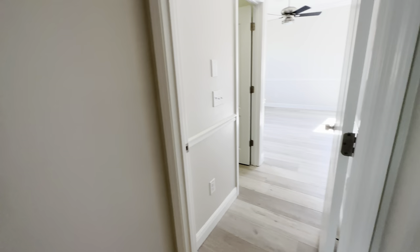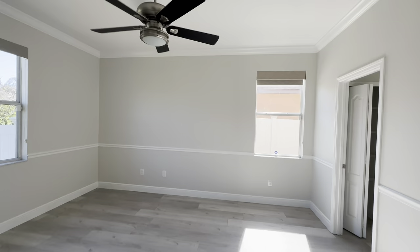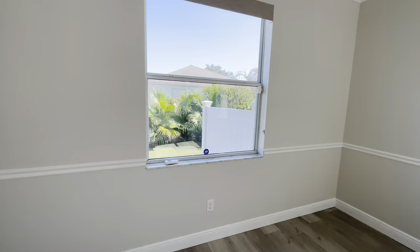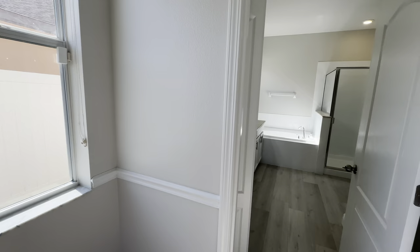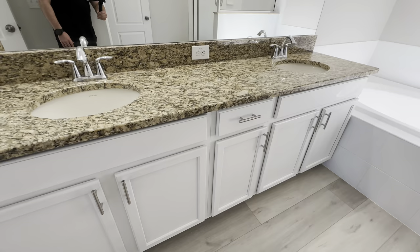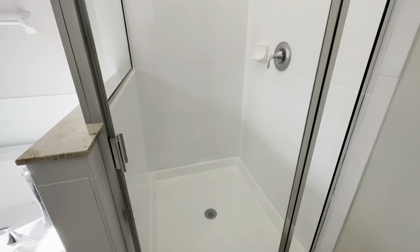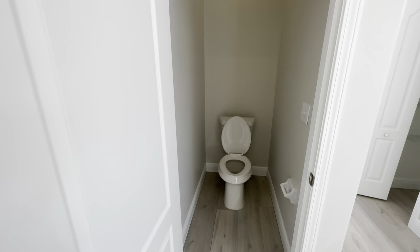And then at the back of the house is going to be your master suite. You walk in and to the left is going to be your closet, and then here is the bedroom — it has crown molding all around. This window faces out to your backyard, and then this one faces to the side of the house. And then your big soaker tub and your walk-in shower, and then right behind that is going to be where your toilet is.